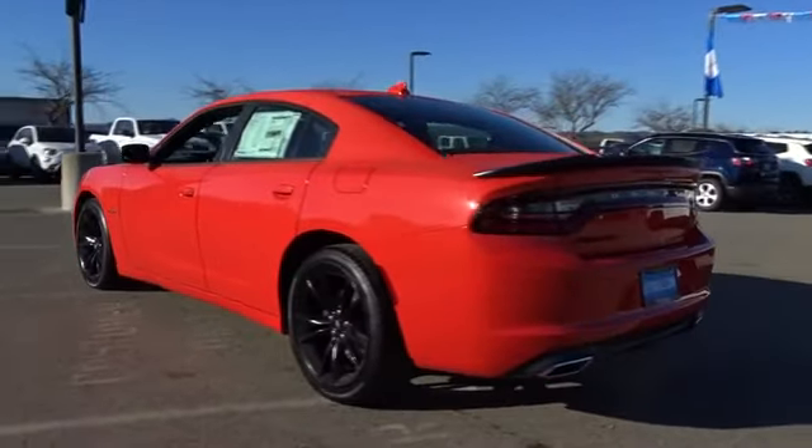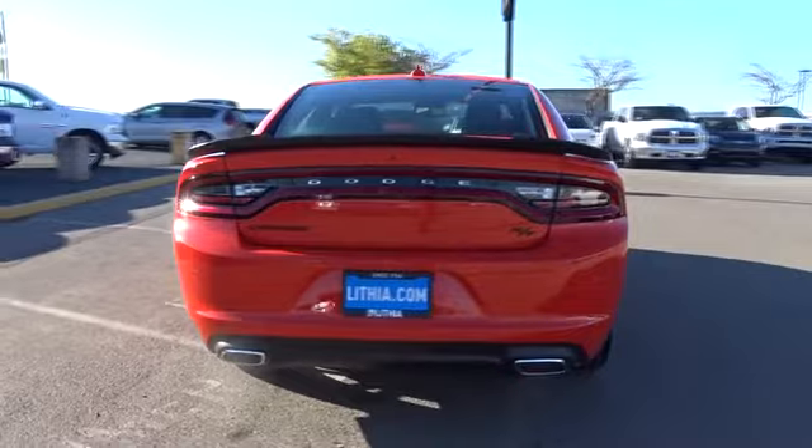Peace of mind comes standard with the Charger's 5-star government front and side impact crash test rating.